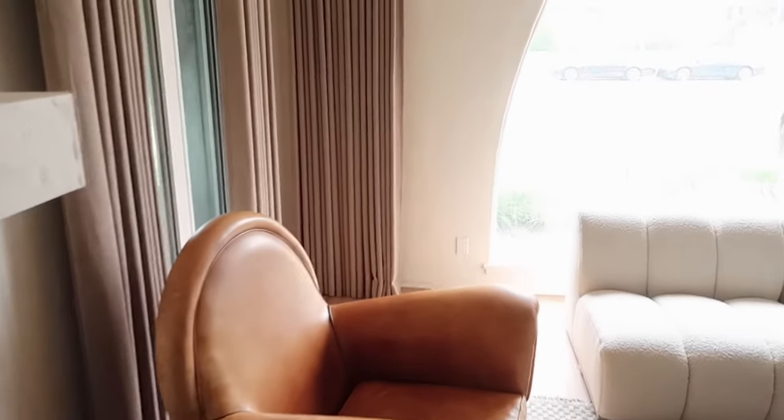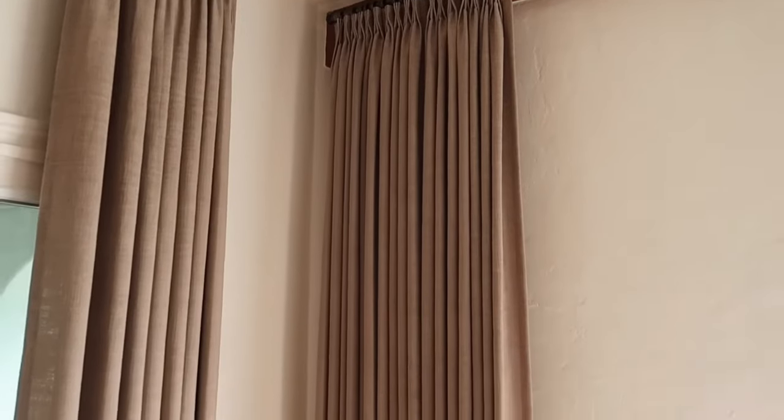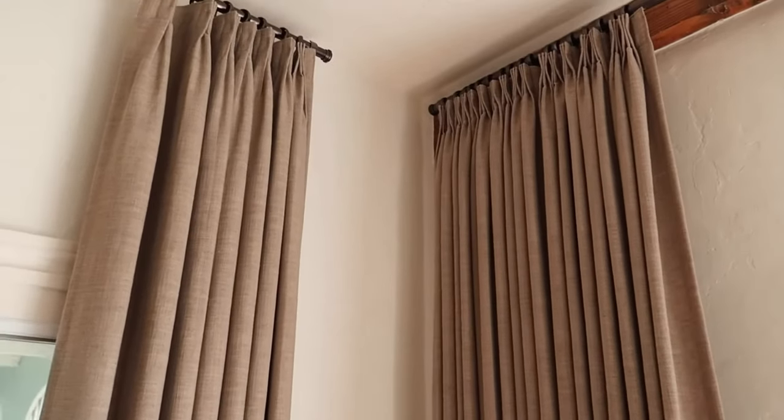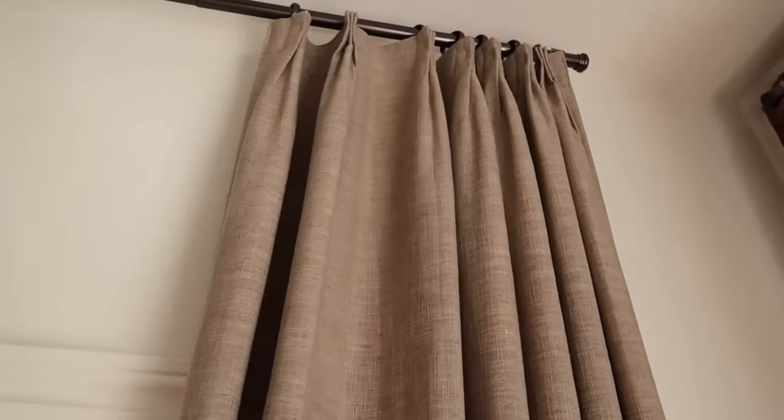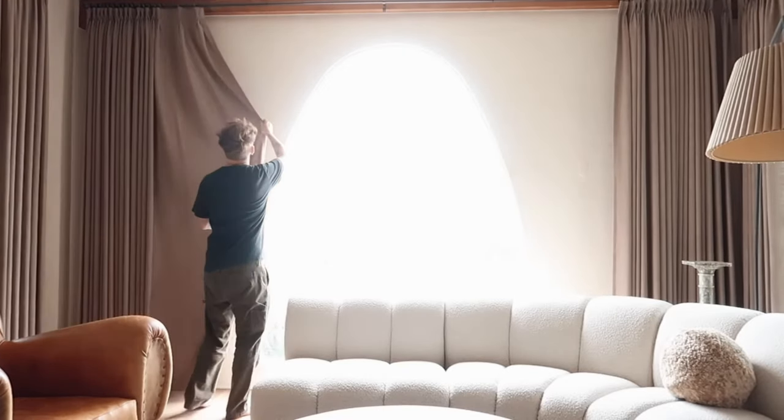I had so many questions about these curtain panels when I shared them in the last video. These are from a company called Two Pages, and they are the most stunning, beautiful linen curtains I have ever seen in my life. If you guys haven't heard of Two Pages before, I actually found out about them through Arvin Alano. I was watching his videos, noticed his curtains were absolutely stunning, and he ended up linking a company called Two Pages. I found them through him and I just love the quality of these curtain panels.